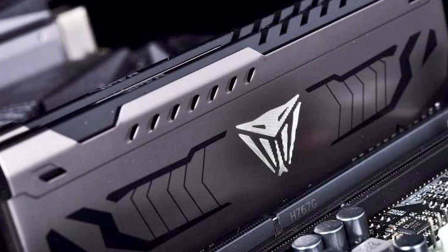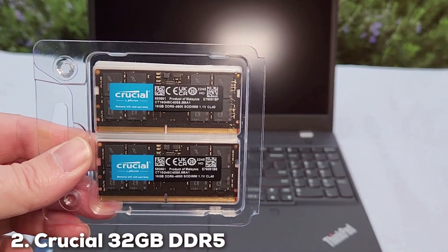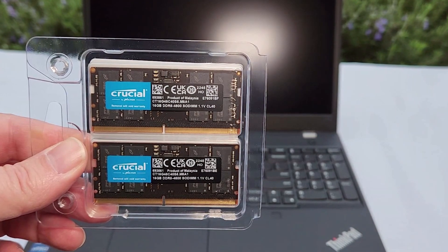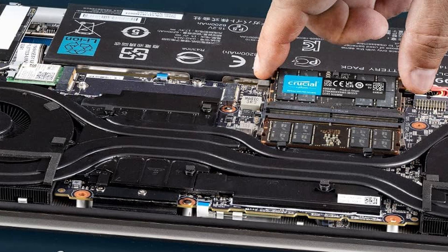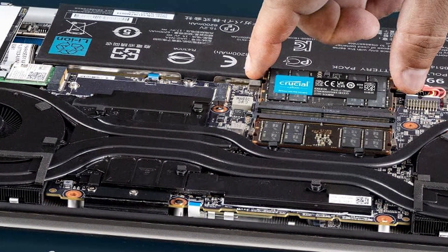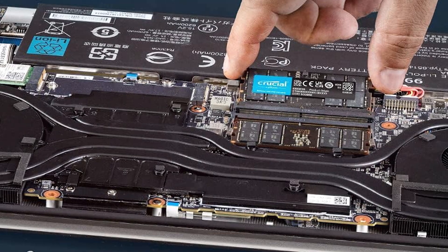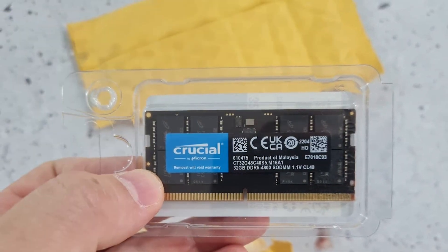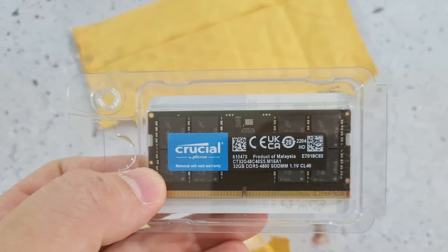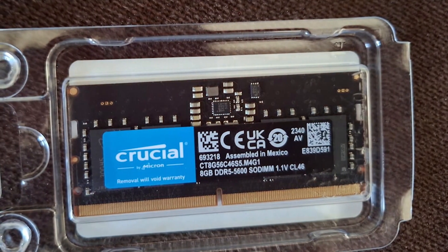At number 2 we have the Crucial 32GB DDR5 5600MHz laptop RAM, a powerhouse for laptop users who demand the best. Crucial is known for its high-quality memory products, and this DDR5 RAM is no exception. It offers a significant performance boost over DDR4, making your laptop faster and more efficient. The design is simple yet effective, with a low-profile form factor that fits easily into most laptops. Quality is evident from the moment you install it, with solid construction and reliable performance. This RAM is perfect for professionals who need a reliable memory solution for their laptops.